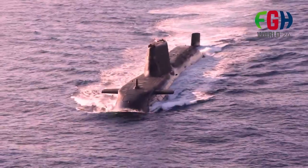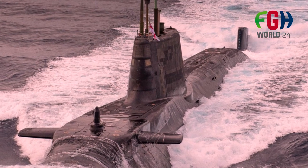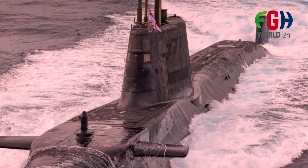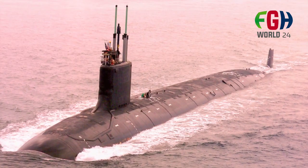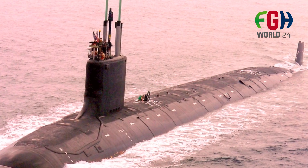Multi-mission capability: Astute class submarines are versatile and can adapt to a wide range of mission profiles. They can conduct intelligence collection, reconnaissance, and surveillance missions in addition to their primary roles in naval warfare. Their Tomahawk cruise missiles can be used for land attack missions, making them capable of contributing to precision strikes during conflicts.